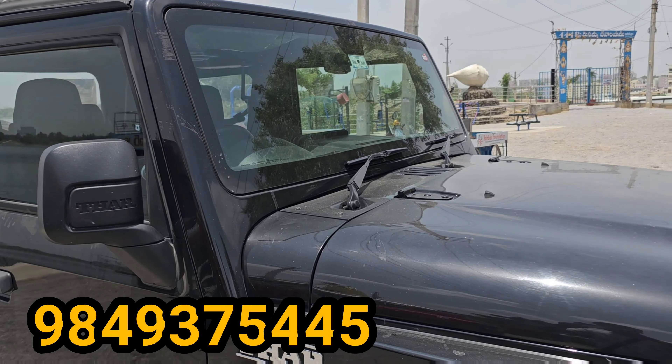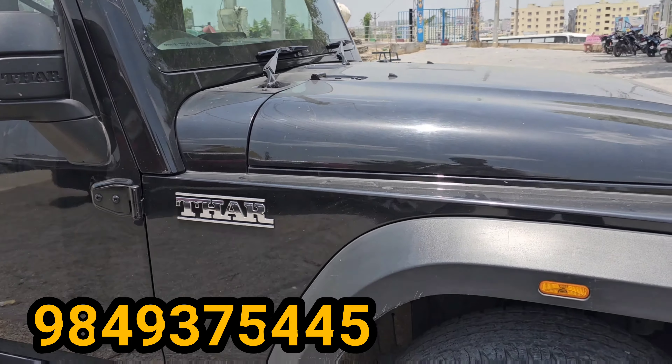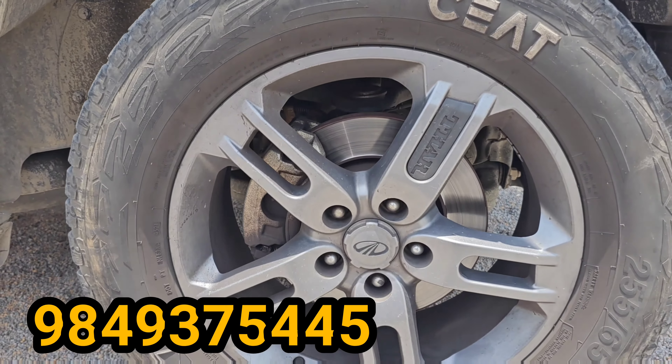The front bonnet has a small dent — a very little bit of a dent. There is a minor problem in the vehicle.